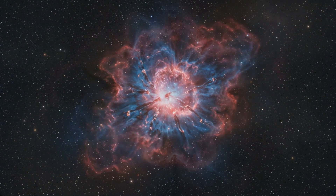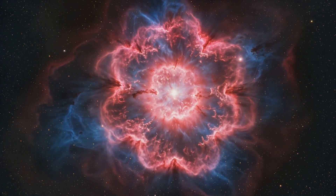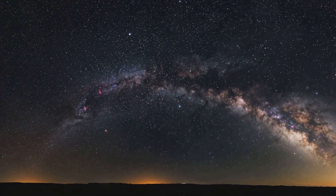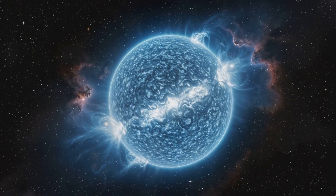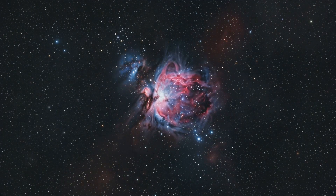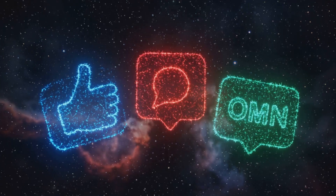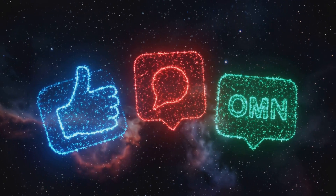Well guys, I hope this journey through the Tarantula Nebula has blown your mind as much as it has mine. There's so much more to explore in our incredible universe, and I can't wait to share more cosmic wonders with you. If you enjoyed this cosmic adventure, hit that like button and subscribe for more mind-bending science.